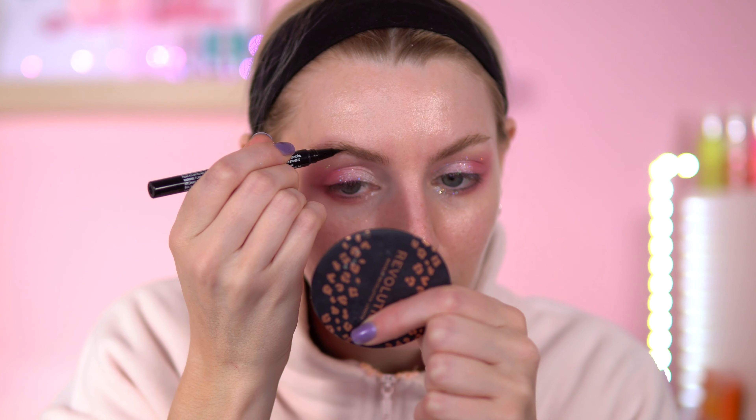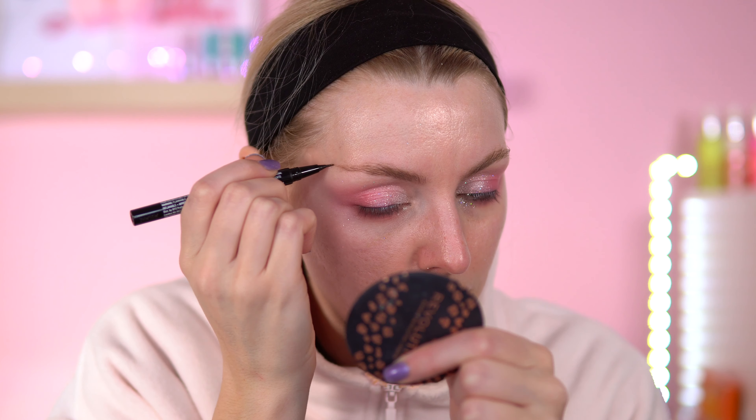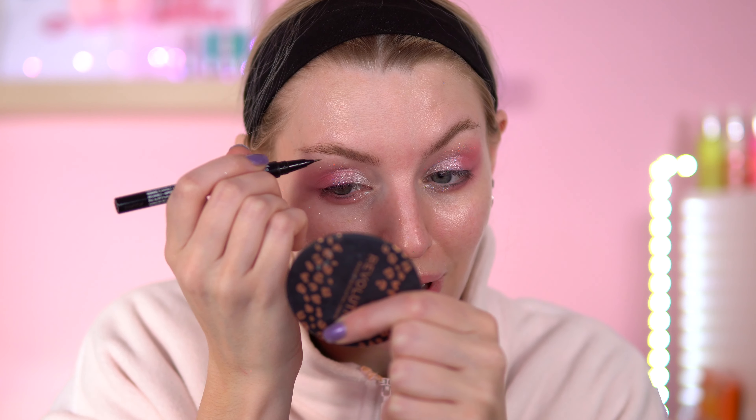I'm just going to quickly do my brows. I'm going to use the NYX Lift and Snatch Brow Tint Pen in the shade Taupe and just put some fake hair strokes in my tail. I'm going to do some under eye colour correction — this is the Made by Mitchell Lonely Heart Club Blurge in the shade Teaching Peach. Just a few dots under each eye, just like that.